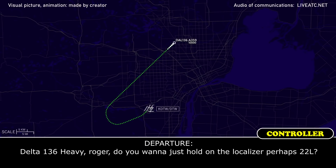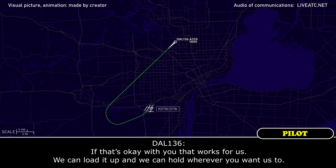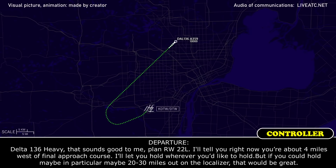Delta 136 Heavy, roger. Do you want to just hold on the localizer for 22 Left? That works for us — we can load it up and hold wherever you want us to. Delta 136 Heavy, that sounds good. Plan Runway 22 Left. You're about 4 miles west of the final approach for it. I'll let you fall where you'd like to hold, but if you could hold between 20 and 30 miles out on the localizer, that'd be great.